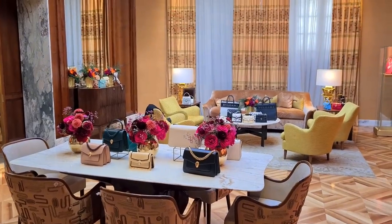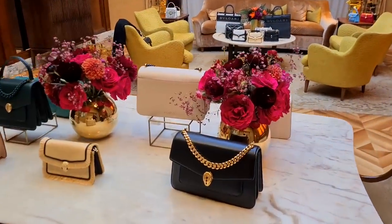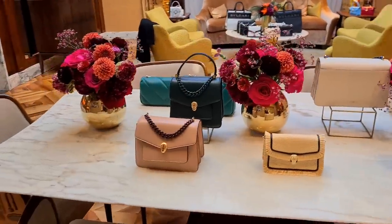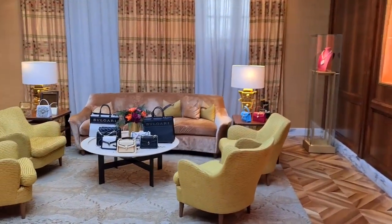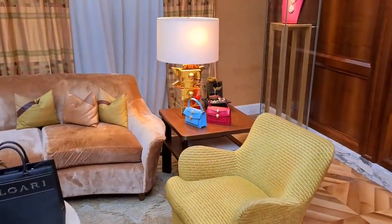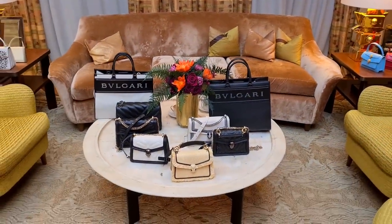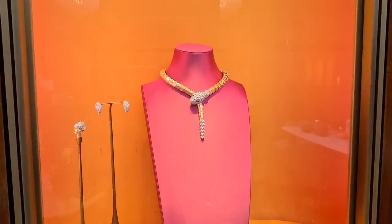Look at this — today we are at Bulgari and I'm incredibly happy that they've invited me. I can show you so much new eye candy from the new collections that have come out. I'm just waiting for my SA to get back and then we're gonna talk you through all of these beautiful bags. This is just to give you a quick overview already.